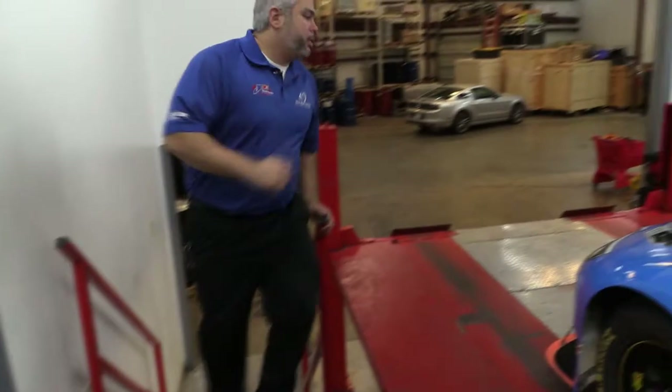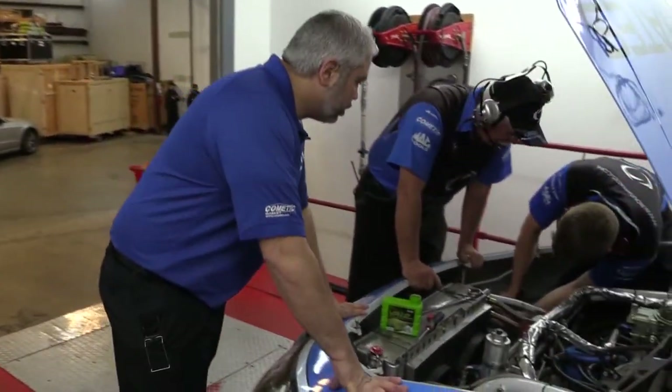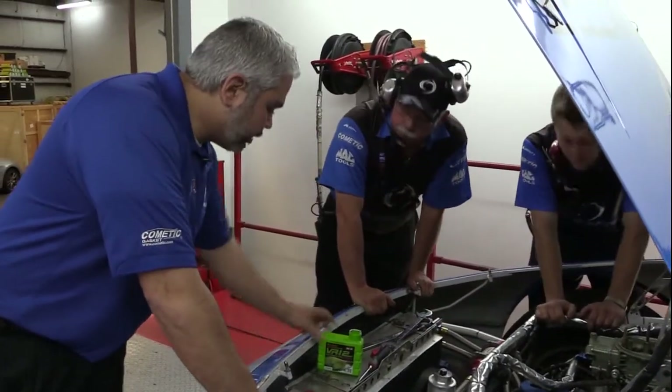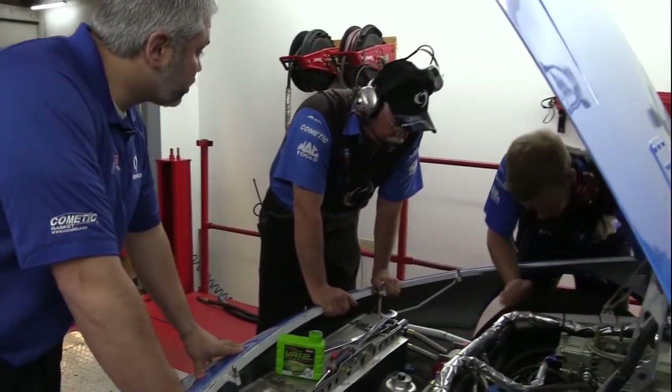Hey guys, how's everything going? Everything's going pretty good, just trying to get the water level dropped down, trying to get everything ready to go here, get this car out of here, just putting some finishing touches on it. I see you're using the VR12 — that's awesome!